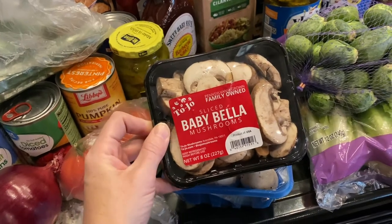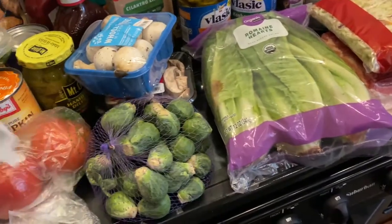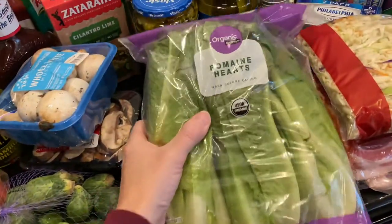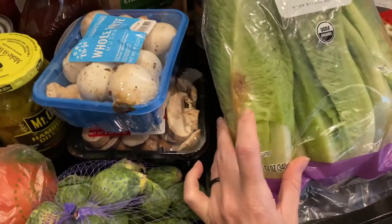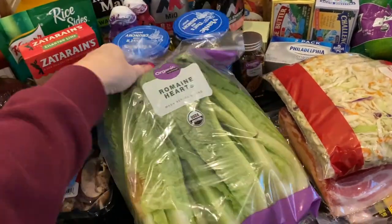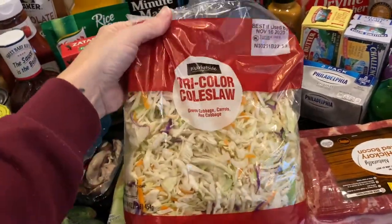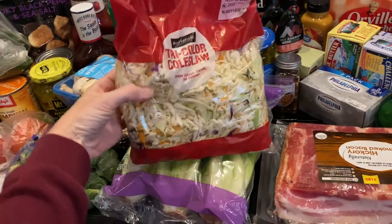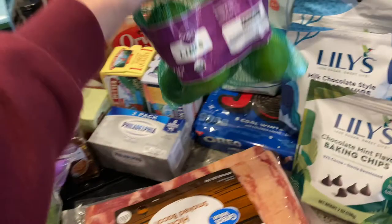I also got some sliced baby bella mushrooms because I just love sautéed mushrooms. I got a bag of brussels sprouts because we love those. I've been craving salads so I picked up a bag of romaine hearts — I'll just cut around the bad spot. I have a tricolor coleslaw mix that we put on our shrimp tacos with some sauce — it's so good. And I got a bag of limes.